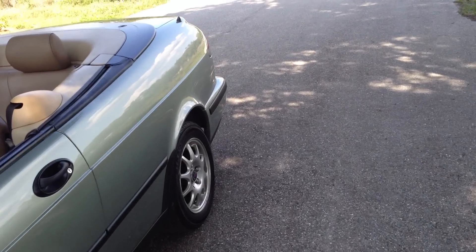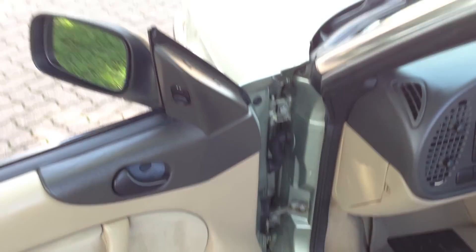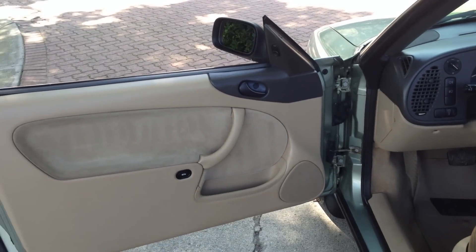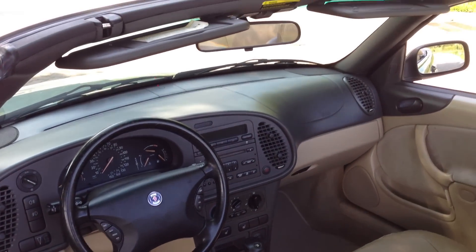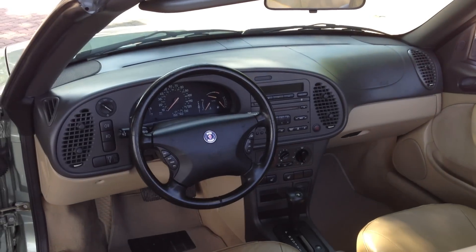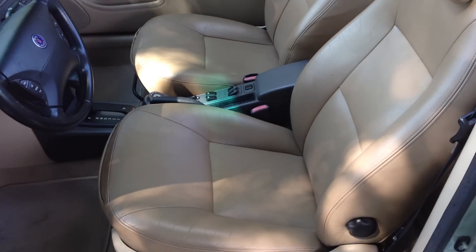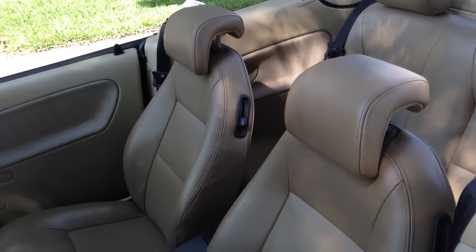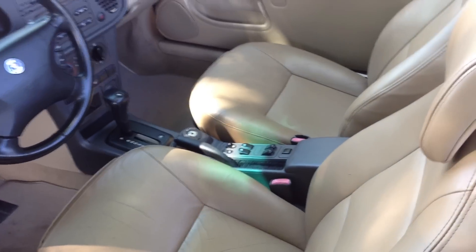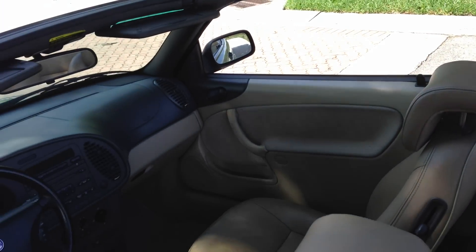Let me show you the interior from the driver's side. Here's the driver's door — power windows, trunk release, mirrors. You really see the interior here. The top like I was telling you is brand new — that's huge. Tops are thousands of dollars, at least eighteen hundred bucks, and to get a brand new top on this car is just a no brainer.